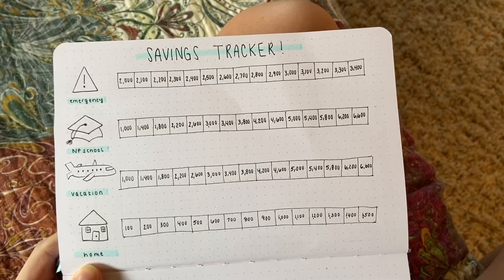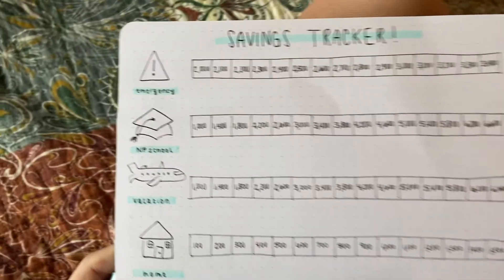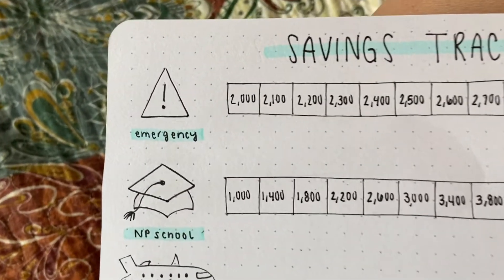First I'll talk about the savings tracker that I made, so if that's the part of the video you're interested in, here you go. And then if you want to hear some tips about how to get saving and save more, listen to that part after. I had to keep it really simple because I didn't want to do anything crazy.